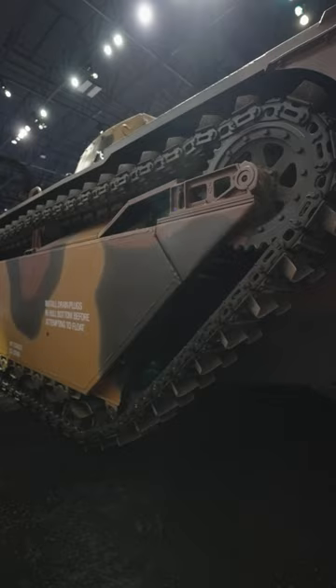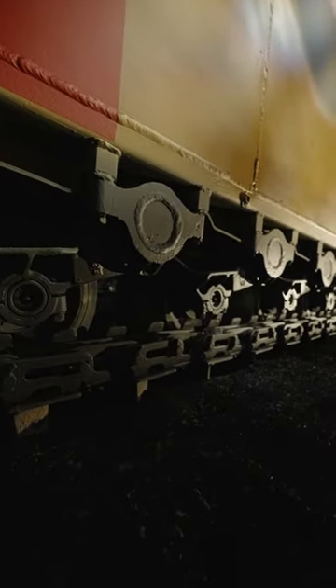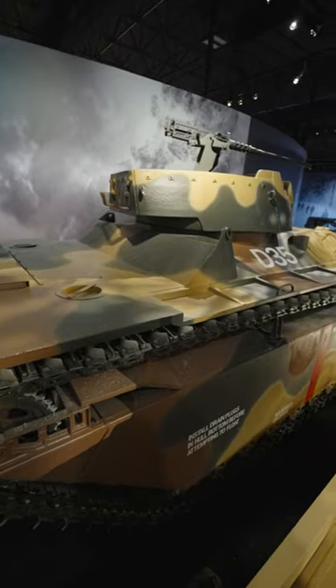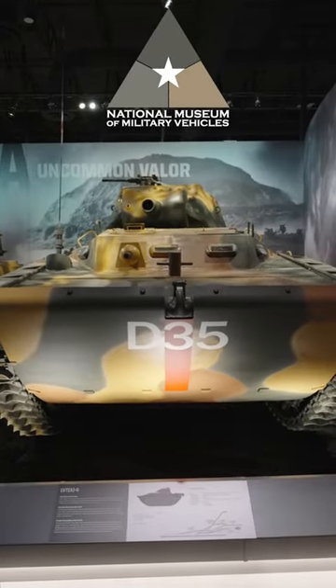The LVT was considered our most versatile craft by the Secretary of the Navy in his wartime history. They could travel on land and in water, crawl over coral reefs, and were equipped for a variety of duties — from troop carrier to artillery transport, command vehicles to minesweepers. The LVT did it all.